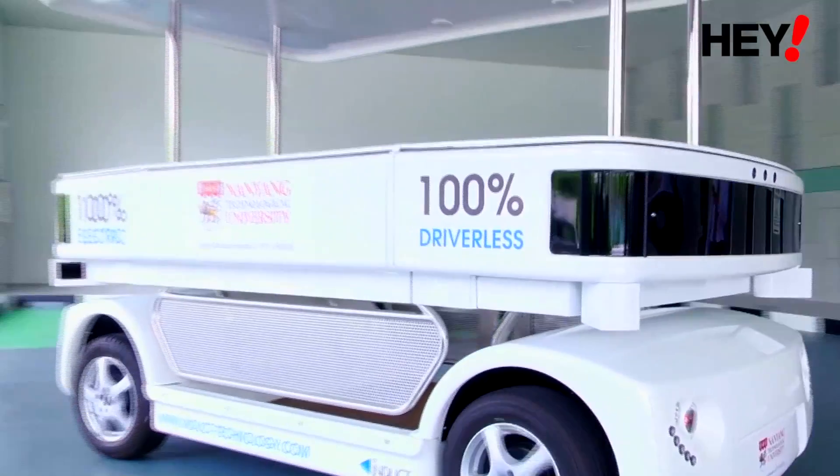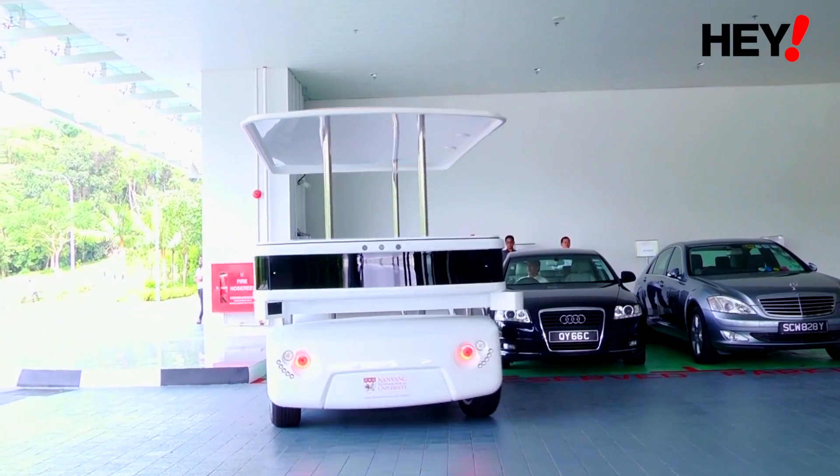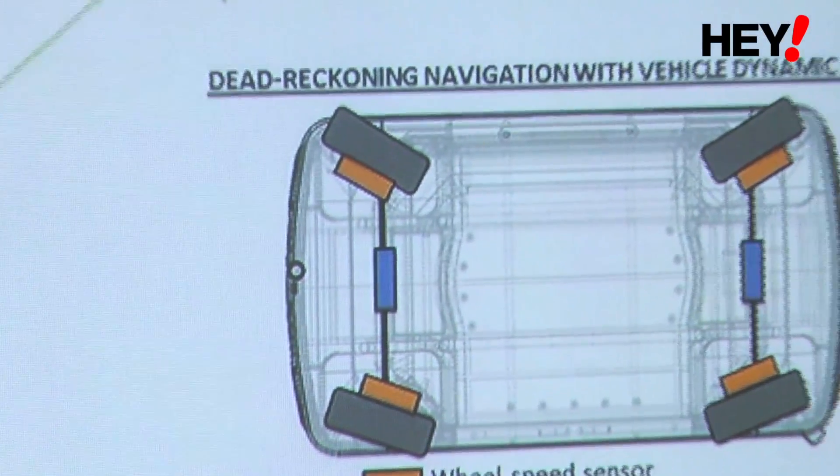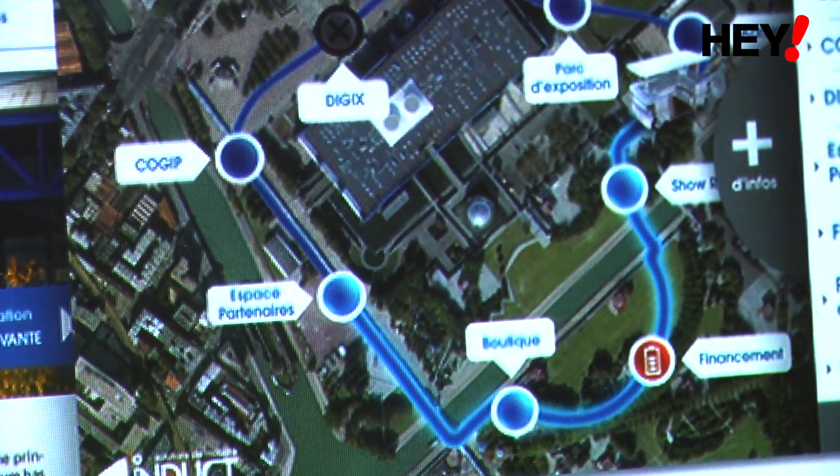There are three or four aspects of how NTU will participate in this project. Firstly, to provide a better energy storage solution or better battery. The second aspect is how to improve the wireless charging of this vehicle to make it highly efficient. The third component is how the vehicle interacts with its surroundings.